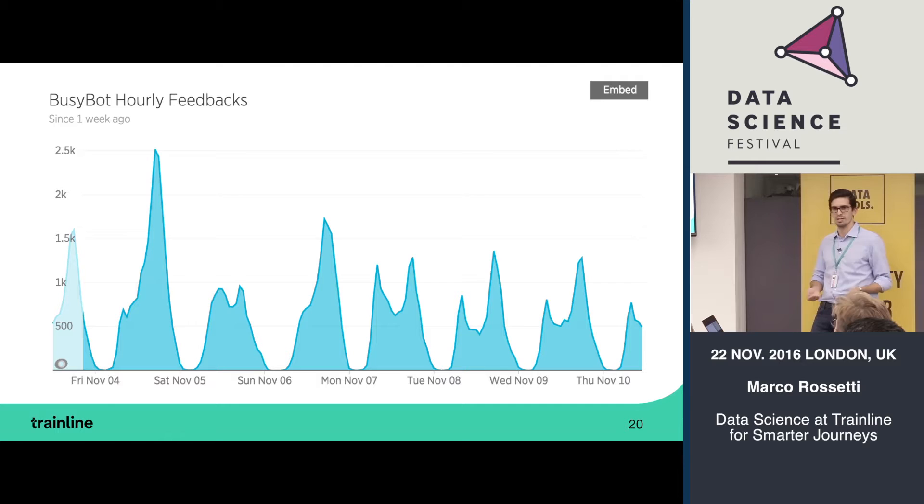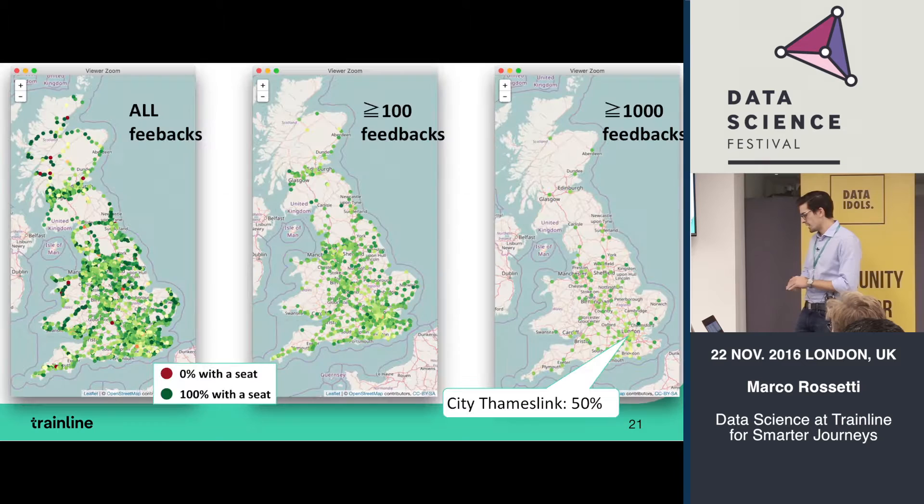We're now collecting around 10,000 to 20,000 feedbacks every day. Looking at hourly patterns, you can see a typical shape: a huge spike on Friday evening as people go home, a slower Saturday, a Sunday evening peak as people return to the city, and then on weekdays spikes in the morning and evening. Looking at the geographical distribution of feedbacks, we can cover pretty much all of the UK across all the feedbacks collected.